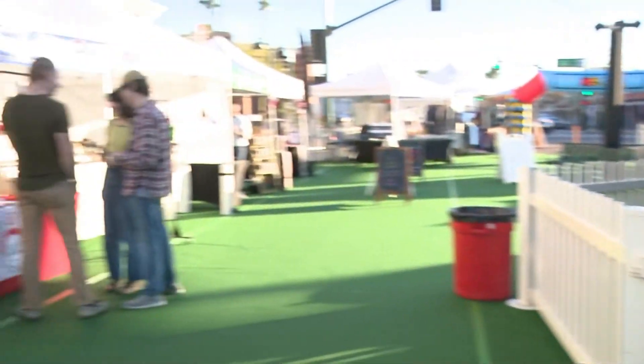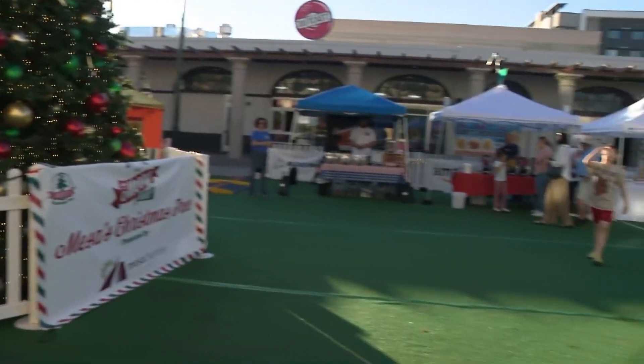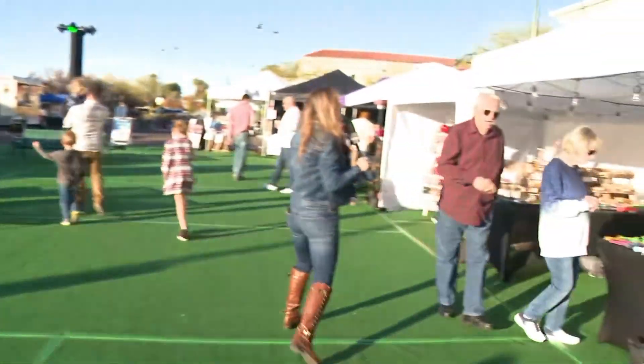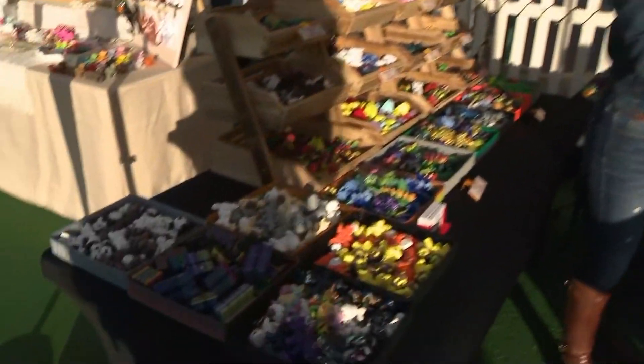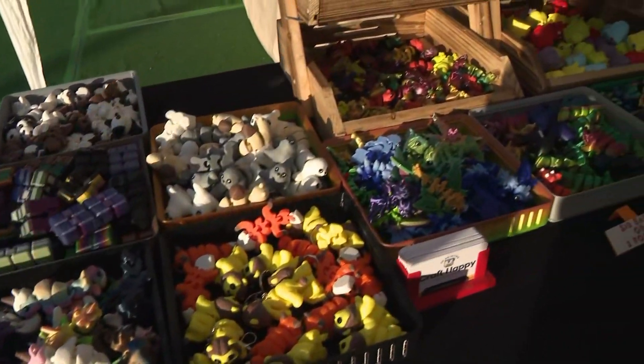You bet! There are 25-plus vendors out here at Merry Main Street. Look at all of the community vendors out here, getting you ready for your last-minute Christmas shopping. We're talking with Andrew, who has Craft Happy 3D Printing. Check out all of his work. Andrew, how do you make each one of these creations?